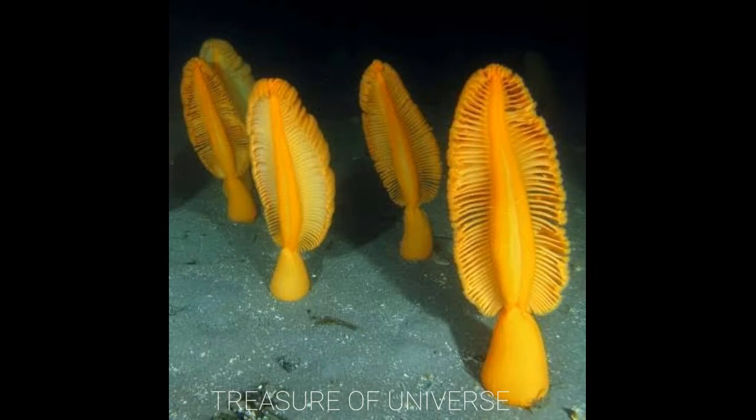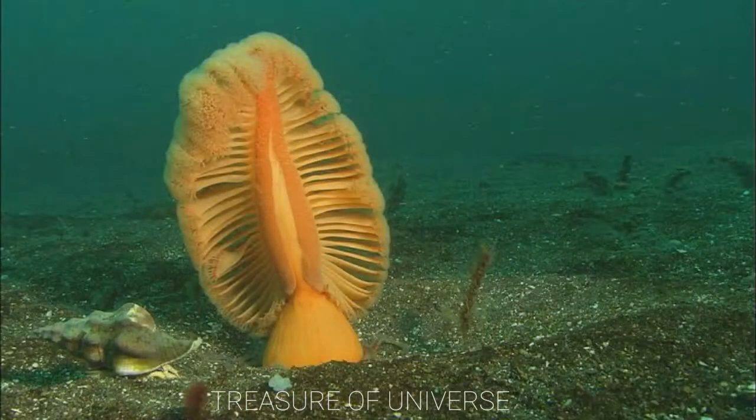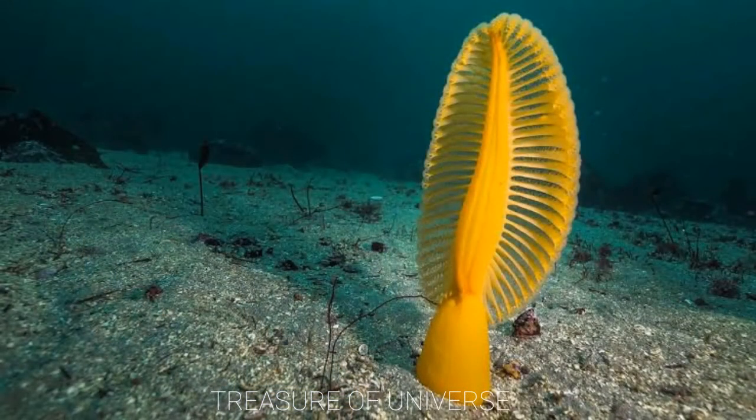The second creature is a sea pen. A sea pen is actually a colony of polyps with tentacles that form branches and look like a quill pen. They are found in New Zealand.